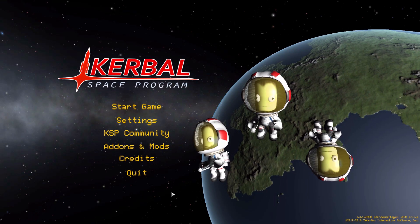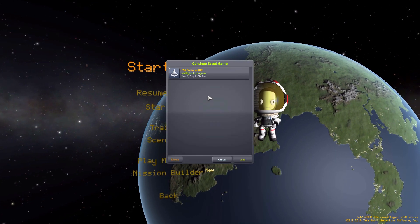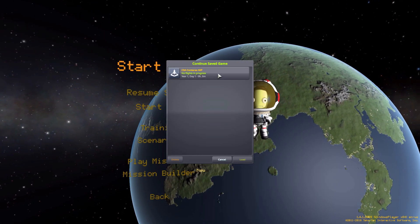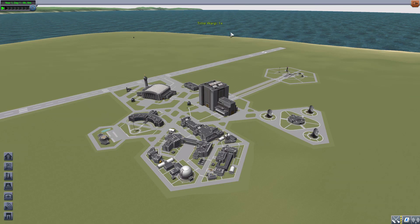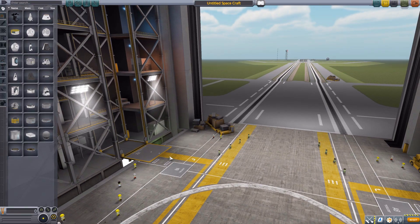All right, hello everyone and welcome back to Kadabo Space Program, where today we are having a look at the CSA Conteres NIP mod, which is yet another lovely addition in this series of parts packs being made by forum user H. Raban. This particular one looks to add in a variety of parts inspired by the Japanese Space Program, and that is pretty sweet.